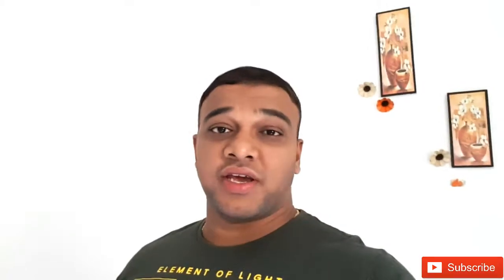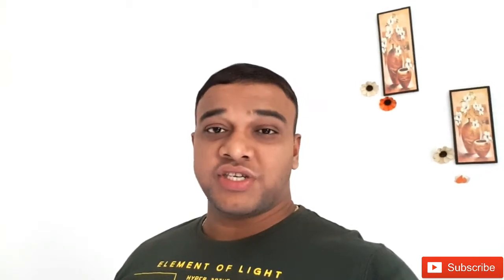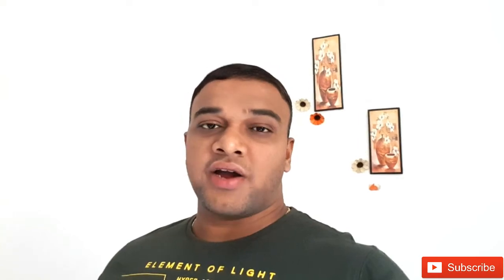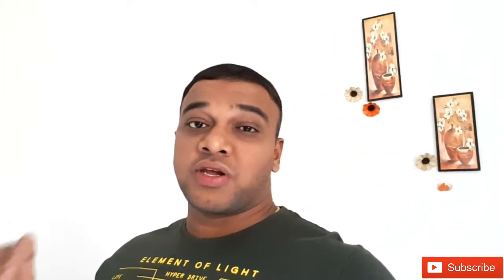Good morning guys, welcome back to yet another vlog. So today we are about to head out to one of the China malls here — in fact, I think the only China mall we have seen so far. It is commonly known as Dragon Mart and we're going to buy some interesting stuff there. We have some list in mind, but I don't want to reveal it now because I'm not sure whether we'll get it there. I'm just ready and waiting for Swagata to get ready, after which we'll head to Dragon Mart.